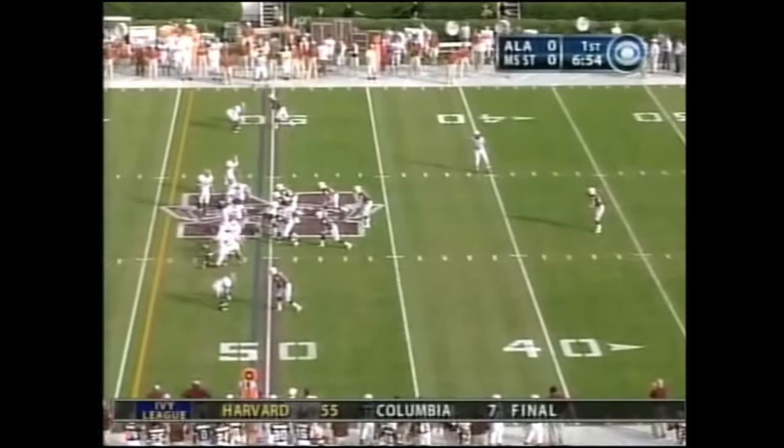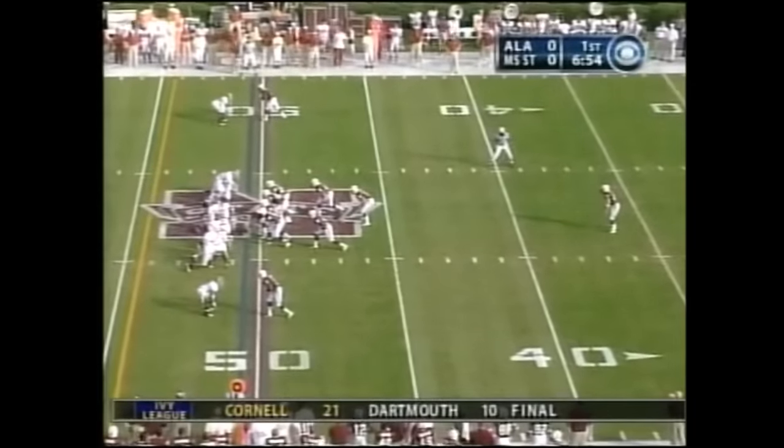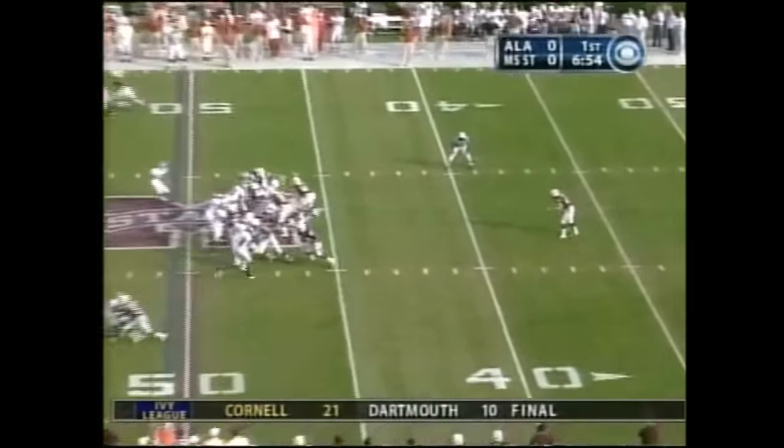And when Cutcliffe was let go up in Oxford, McAdams changed his allegiance farther south to Starkville.